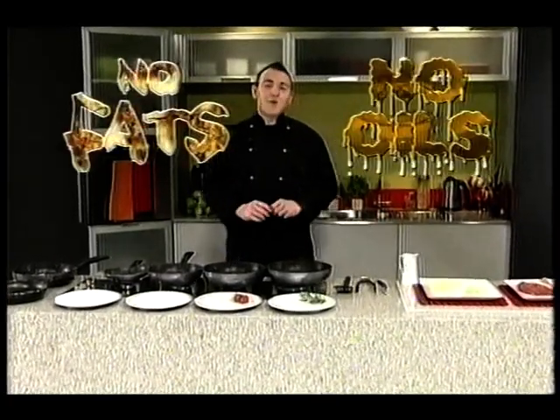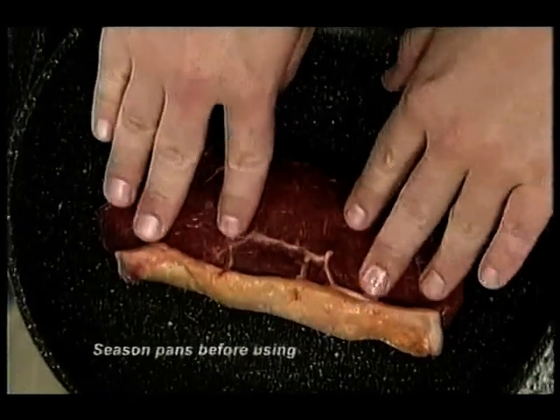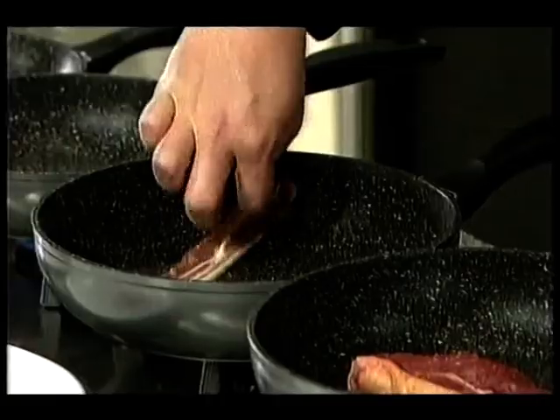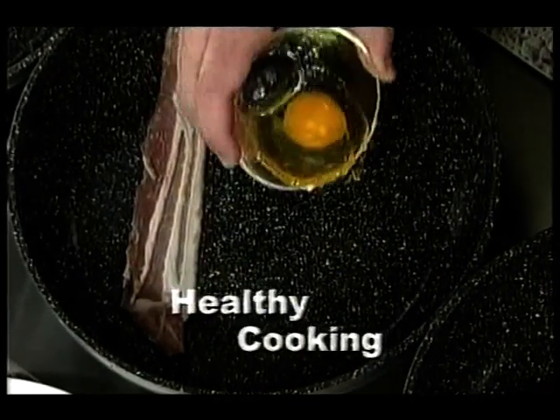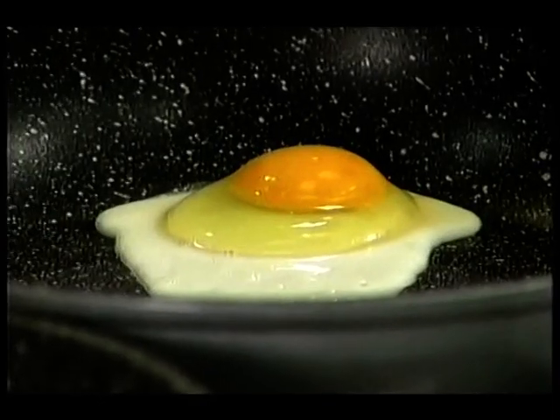How would you like to cook with no fats and oils but still keep that gourmet flavour in your food? Let's start with steak. This new Stone Dine pan is by far the best steak pan I have ever used. Bacon and eggs — we know how eggs love to stick to the pan without oils or butters, but now there are no fats or oils in here at all. It's a much healthier way for you to cook and you'll love the way your food tastes, because it will taste real.